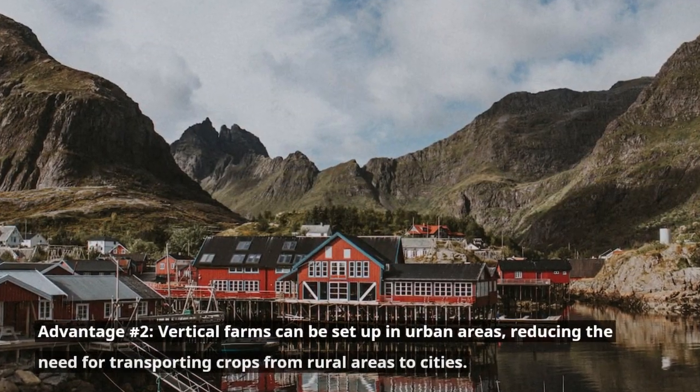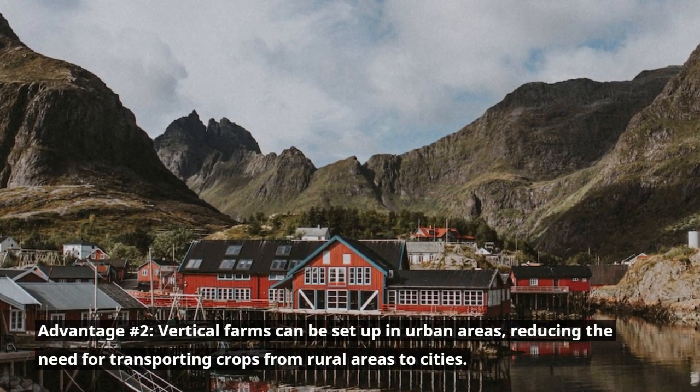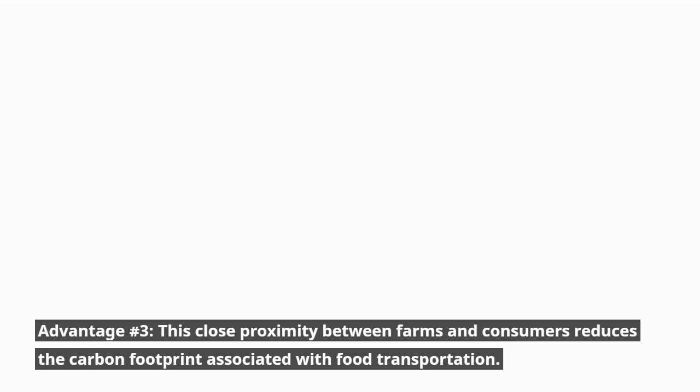Advantage number two: vertical farms can be set up in urban areas, reducing the need for transporting crops from rural areas to cities. Advantage number three: this close proximity between farms and consumers reduces the carbon footprint associated with food transportation.